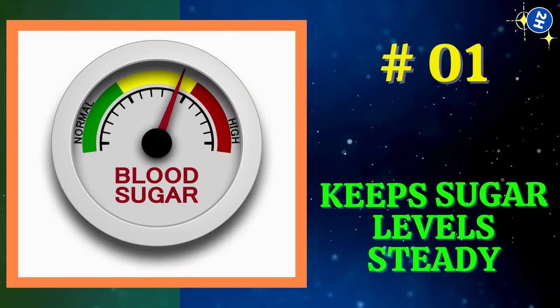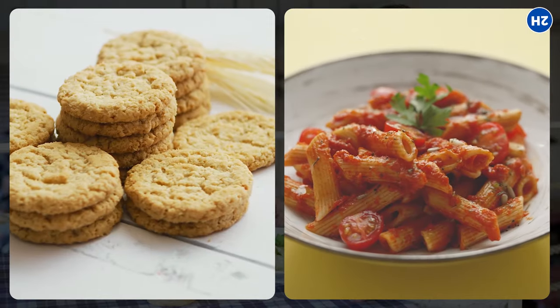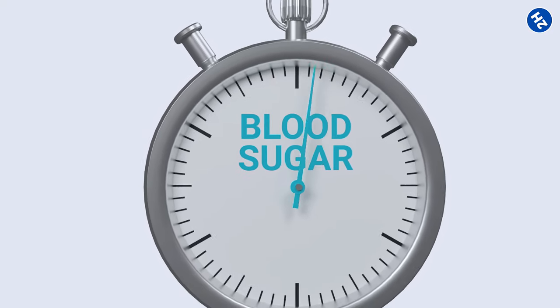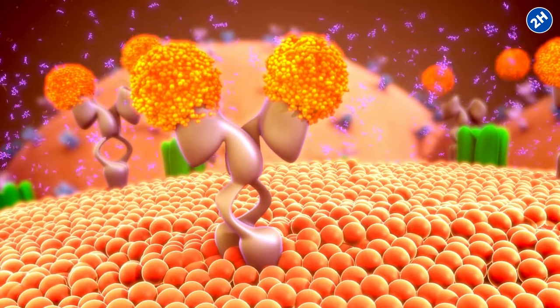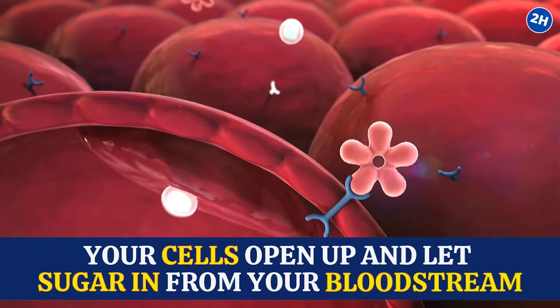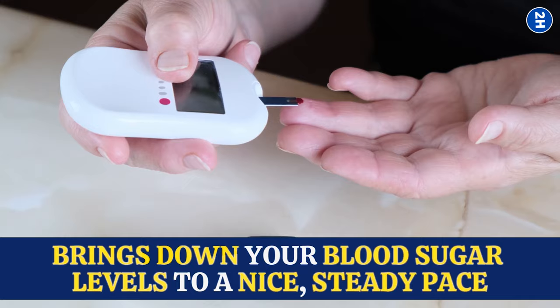Number 1: Keeps Sugar Levels Steady. When you eat food, especially stuff like cookies or pasta that are packed with sugar, your blood sugar can spike up like a roller coaster. The pancreas releases a hormone called insulin, which acts like a key to unlock your cell's doors. When insulin knocks, your cells open up and let sugar in from your bloodstream, which brings down your blood sugar levels to a nice, steady pace.